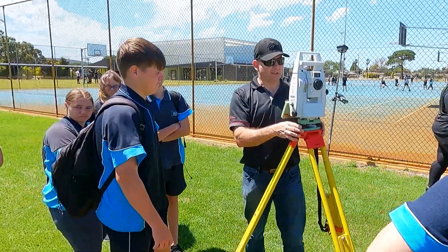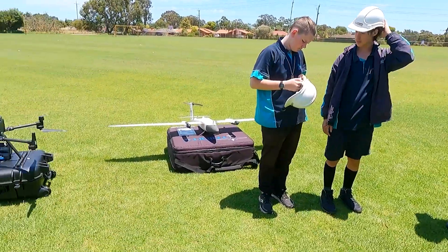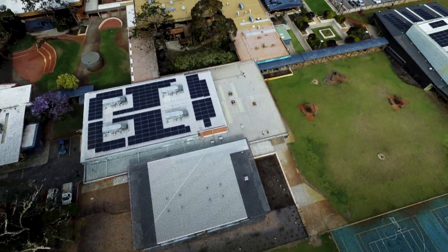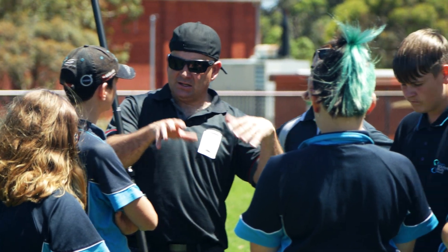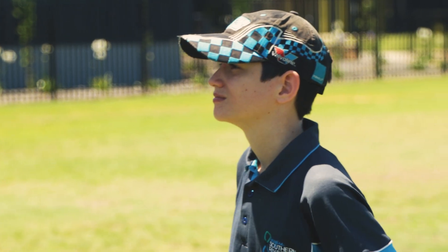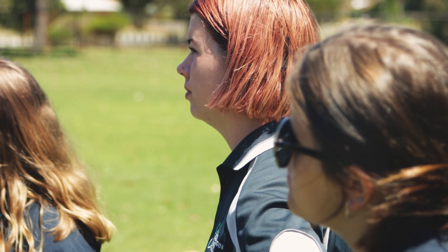The students definitely got an indication of the technology and opportunities that are out there in our career path for surveying. But the teachers also saw what we can do as well, which I'm sure will bring it more to the front with their future programs. It was really refreshing to see the questions that students were putting forward to us — very intelligent questions, and they were really engaged and interested in some of the stuff that we do.